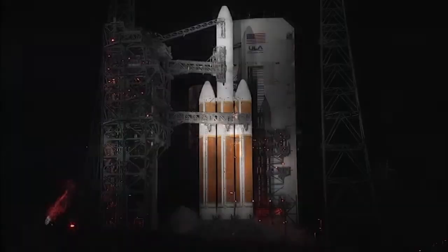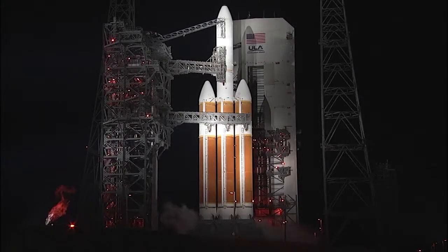Minus thirty. Status check. Go Delta. Go PSP. Minus fifteen. Roll feed ignition.